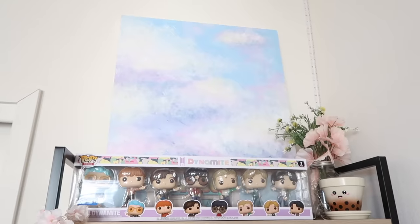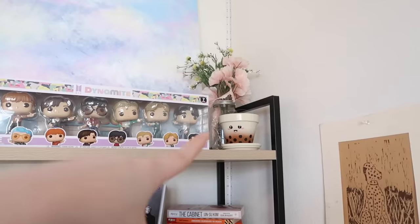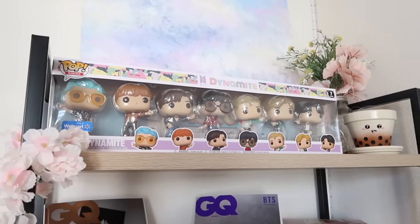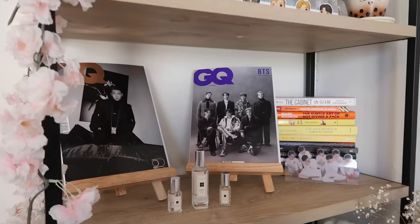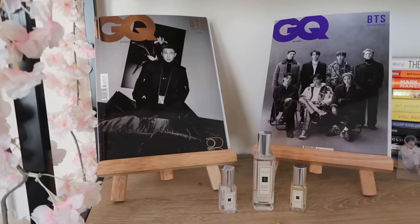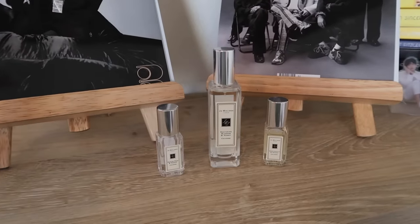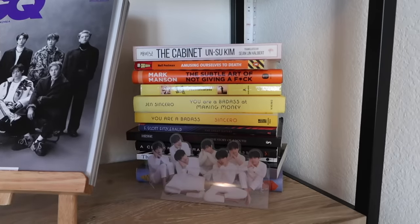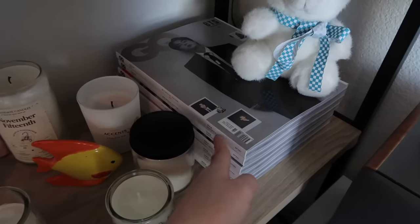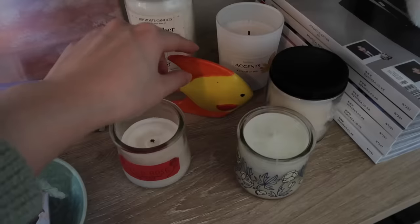Now I'll show you my final bookshelf. Starting off with my biggest painting — a sky painting I did back in 2016 or so. There's a vase of fake flowers and a cute boba-themed planter my friend got me for my birthday — I want to put a succulent in it one day. I have BTS Dynamite pop figures — yes, I am an Army and I like to support my artists. I've got some GQ magazines from when BTS were featured: Namjoon, OT7. I displayed them with mini easels you can find at craft stores. Here are some Jo Malone perfumes, a small book collection, a little standee, a cute doll, more magazines I haven't figured out what to do with yet, and some candles I don't light but love to smell.